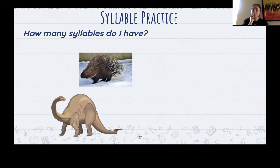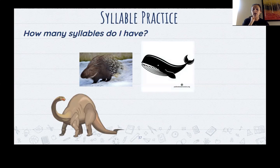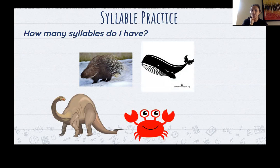Dinosaur. Show me with your fingers how many syllables are in dinosaur. Three — nice job. Well. How many syllables are in 'well'? One. Your chin only goes down one time — nice job. Crab. How many syllables do you hear in crab? One — nice job.